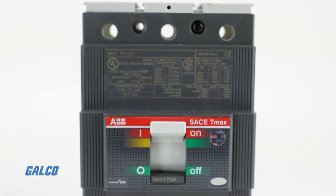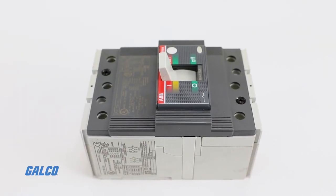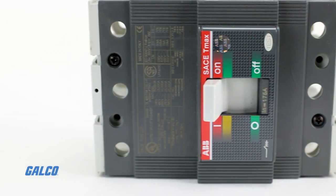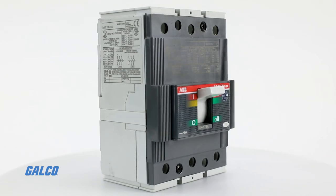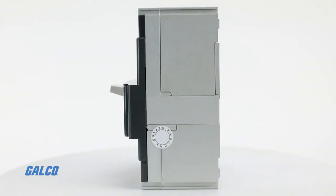ABB's T-Max line of circuit breakers delivers high performance, versatility, and standardization across a wide current range, satisfying any industry requirement. The T-Max Molded Case circuit breaker offers several features that improve performance and reliability.